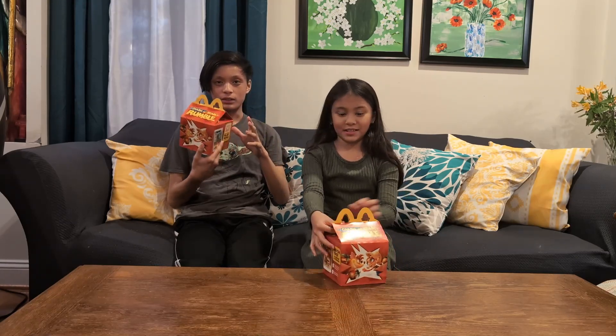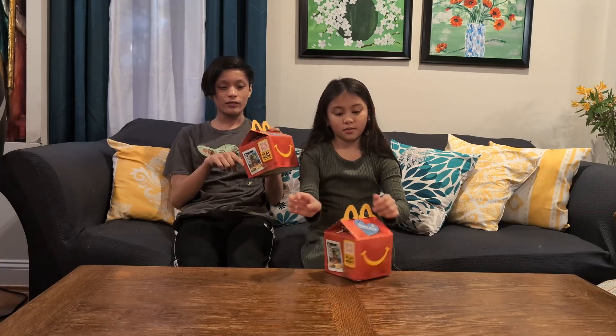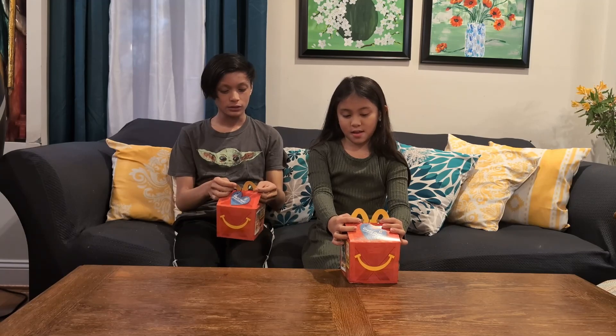Oh yeah, we have the wrong box. This is some new McDonald's toy, but we don't have the new box. They do have a new box, but let's go ahead and see what's inside.